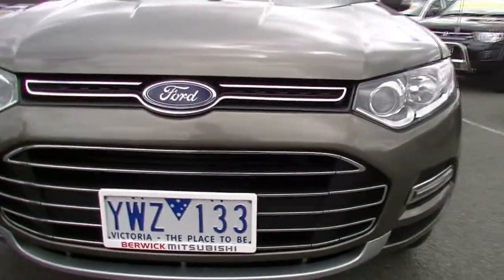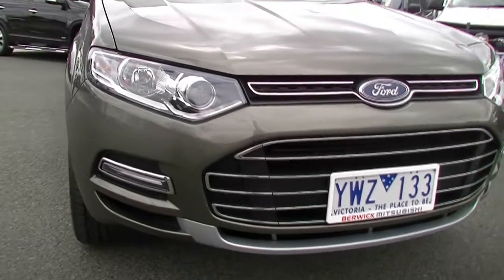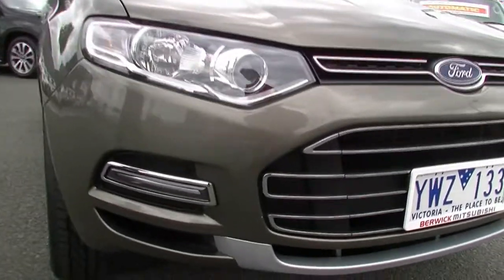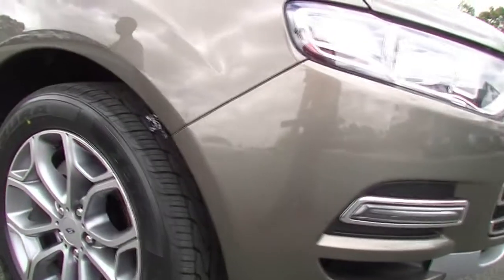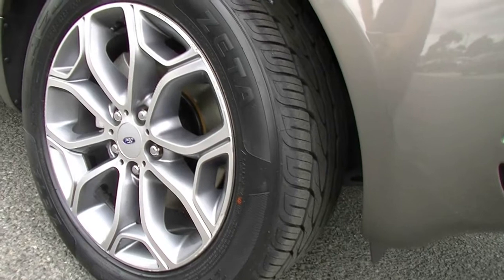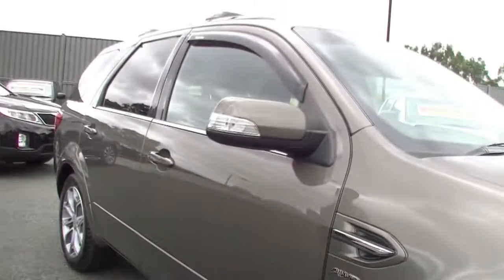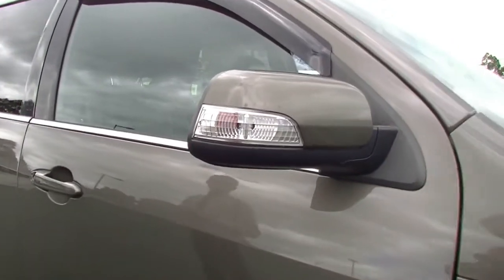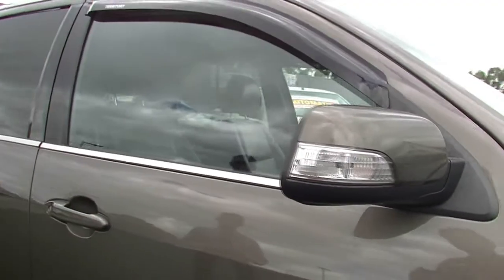As you can see, it does have — are they daytime running lamps? I'm not 100% sure. But as we move around to the driver's side of the car, factory alloy wheels present in fairly good condition, a couple of minor scuff marks, and brand new tyres that we've fitted to the front of this car.